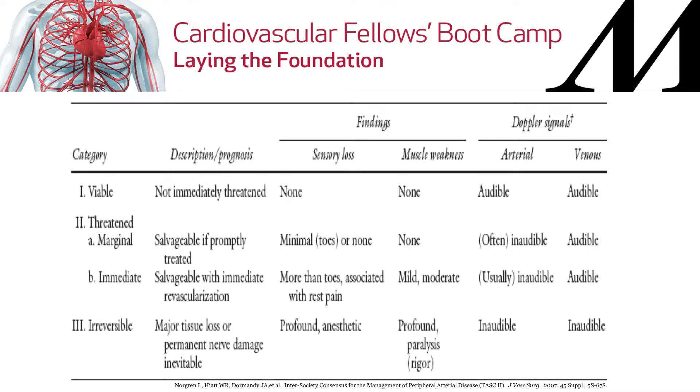So what are the Rutherford classifications? This is taken from the TASC 2 document. You have 1, 2, 2a, 2b, and 3. So 1 — you're viable. 2a — you're marginally threatened. 2b — you're at immediate threat of limb loss. And 3 — you have irreversible limb loss.